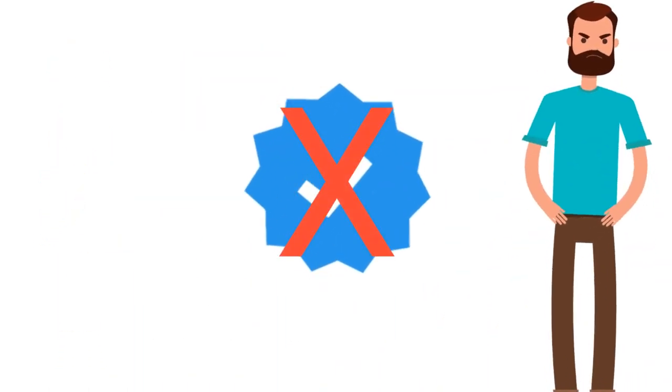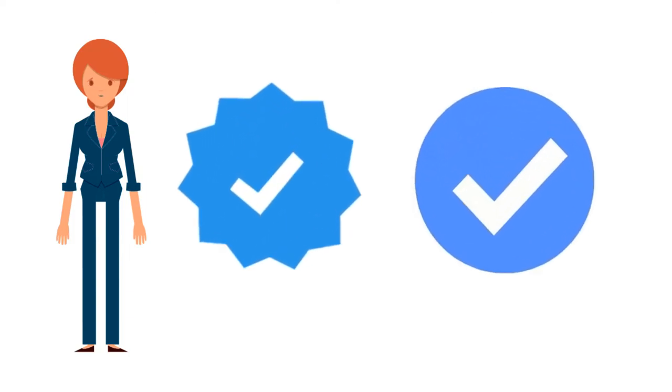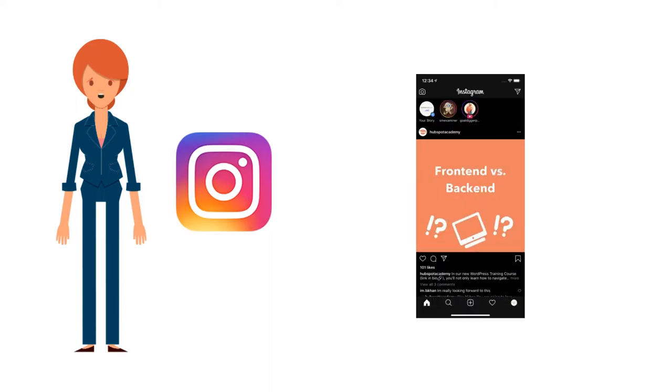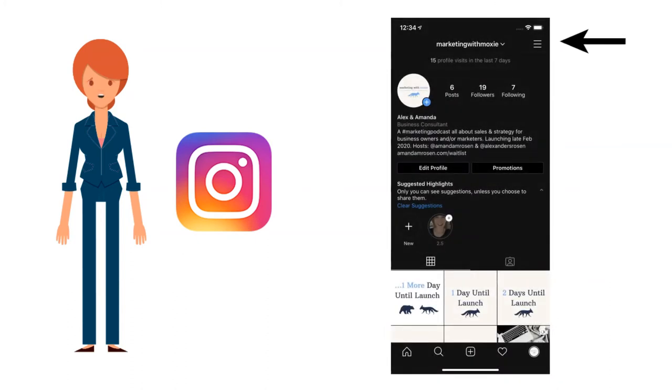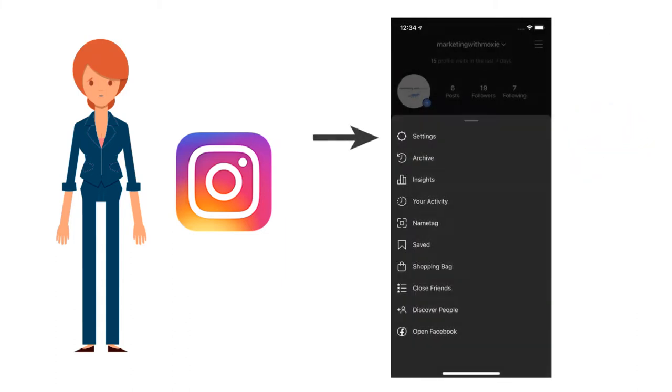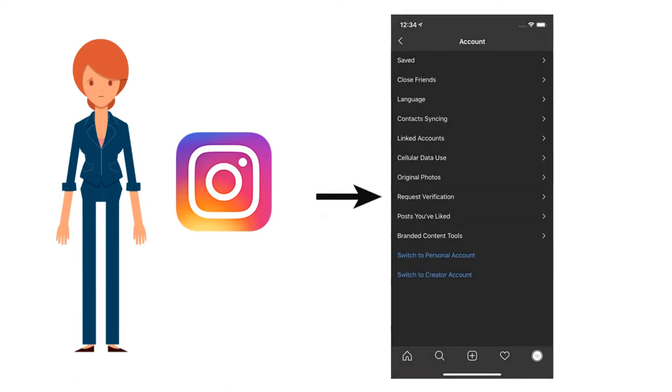Let's talk about how to get verified. We'll talk about Instagram first, but the process is very similar on Facebook. When you're in the Instagram app, go to your profile and tap the hamburger icon — the three horizontal lines. It's called a hamburger because the top line's the bun, the middle line's the burger, and the bottom line is another bun. Then tap the little circle icon, go into your settings, then account, and tap request verification.